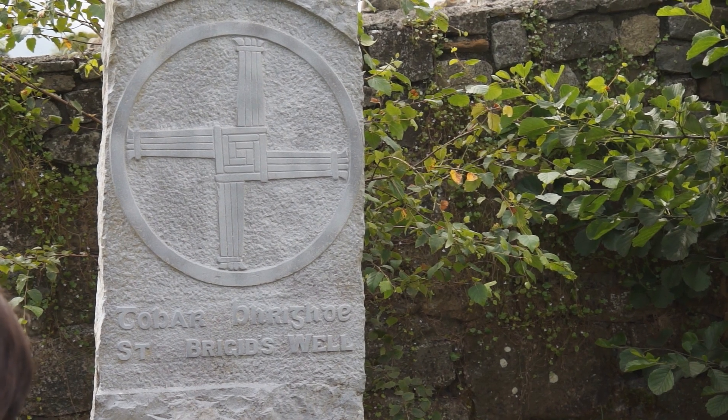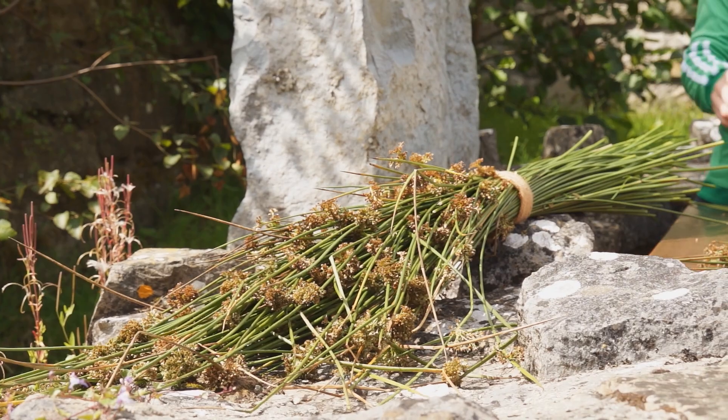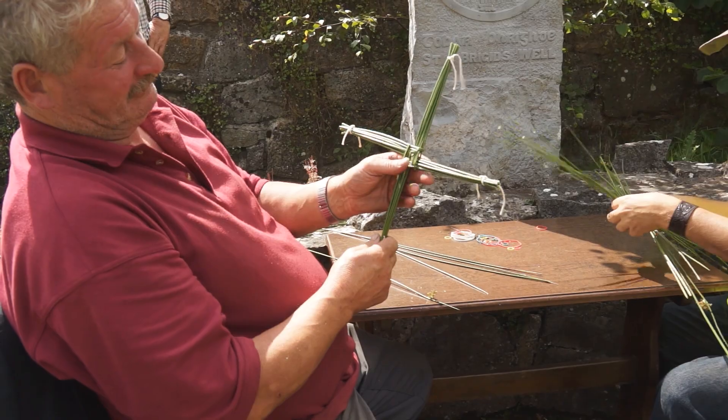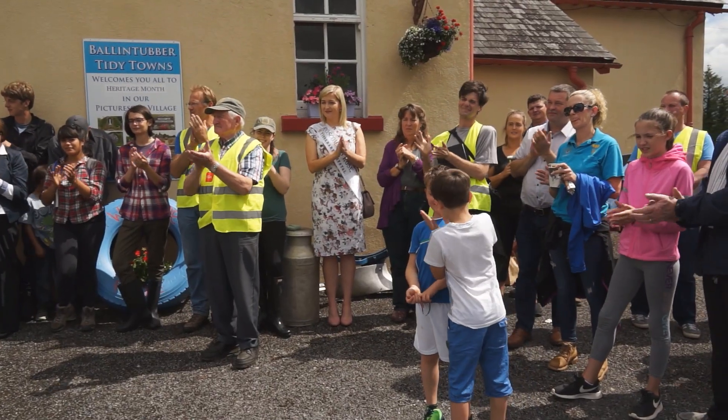Brigid founded the Monastery of Kildare and helped spread Christianity through Ireland and beyond her shores. So what you do then is just keep going round one after the other. After that, it's up to yourselves to enjoy the day. Everybody have a great day and thank you for coming here today.